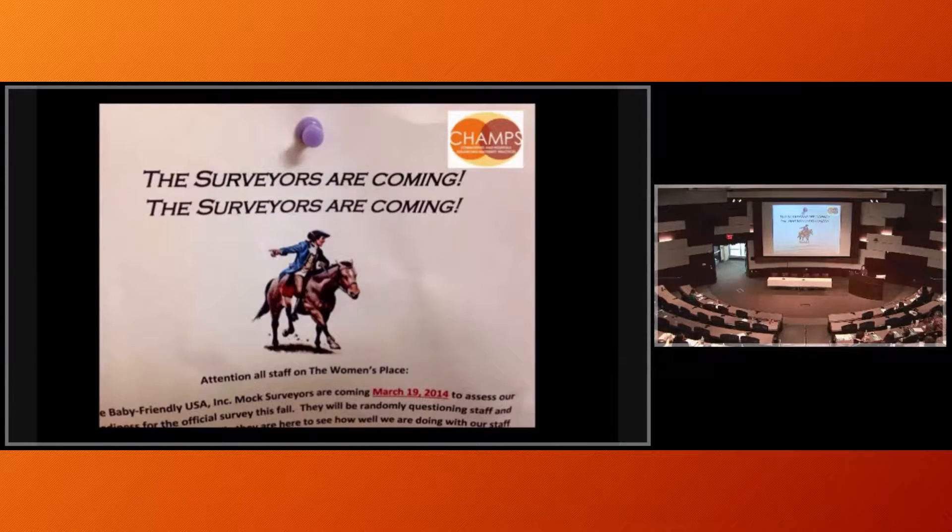What I seem to spend a lot of my time doing these days is mock assessments and working with Baby Friendly USA and different hospitals to get places ready for the Baby Friendly assessment. When Laurie and I went to a hospital in Virginia, we asked to go to the bathroom, and on the back of the nurse's bathroom door was a sign: 'The surveyors are coming, the surveyors are coming.' They probably shouldn't have shown us into that bathroom, but that was kind of funny.